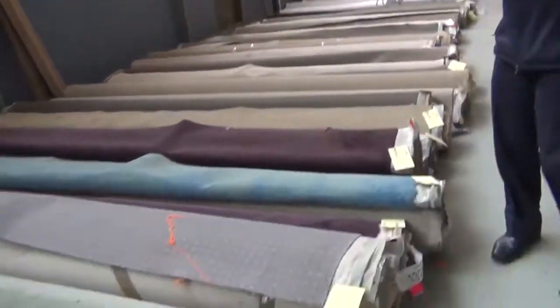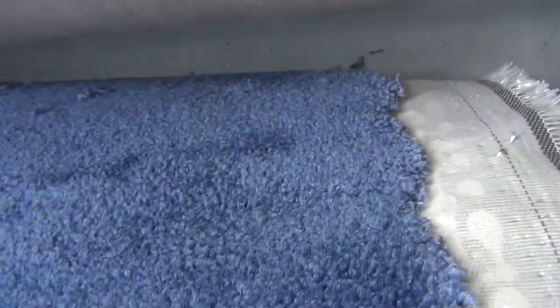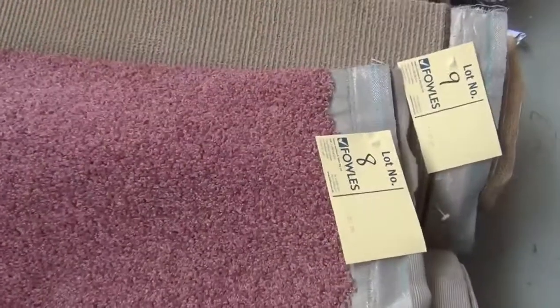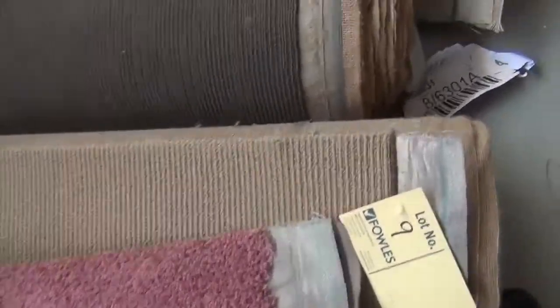We've got a great range of carpets going up again tomorrow and we're going to start off with some colour this week. We've got blue, green, a nice aubergine, and even some pink colours. That's a nice pink - that'd be great for a girls room. And there's a nice blue there for the boys too. So a bit of everything colour-wise.